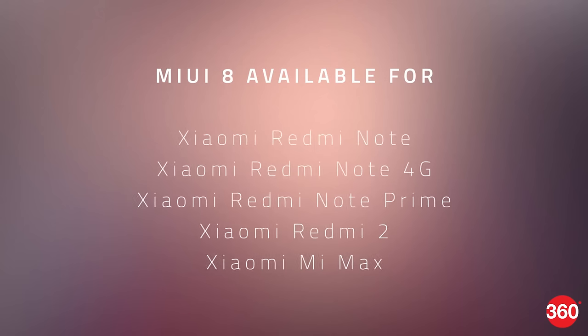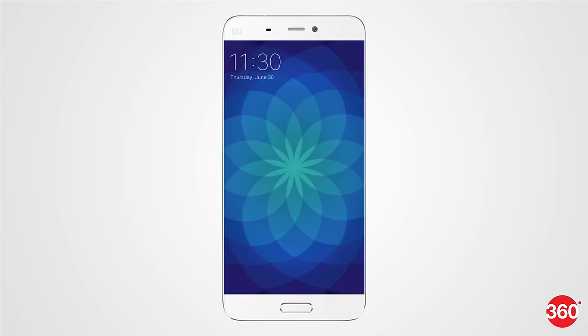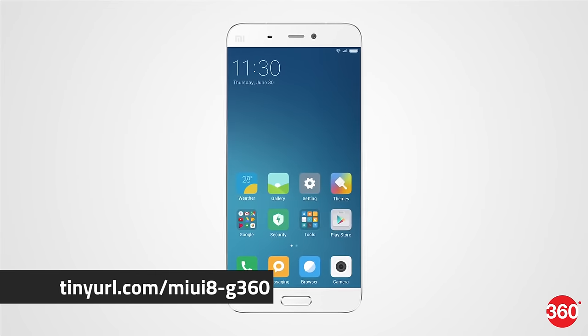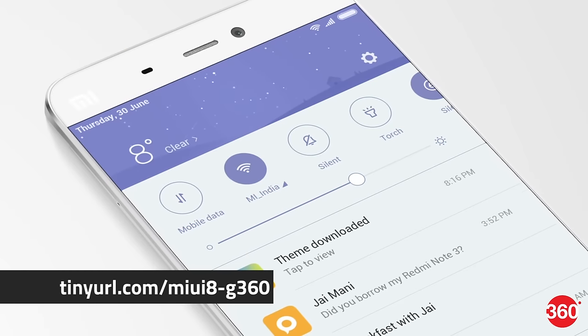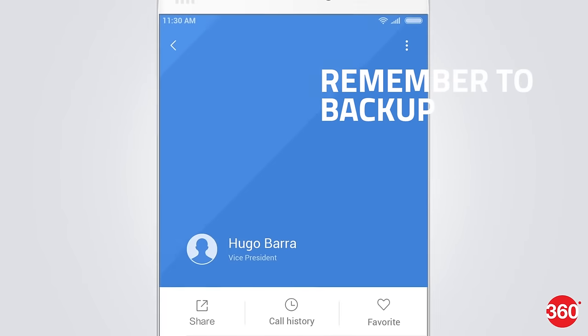Xiaomi's MIUI 8 Global Developer ROM is now available for the Redmi Note, Redmi Note 4G, Redmi Note Prime, Redmi 2, and the Mi Max, with more phones to follow. If you're eager to try out the latest version of MIUI on your device, simply head to the MIUI forum where you'll find detailed instructions on how to set it up. You'll find a link in the description below. Just make sure you've backed up all your important data before proceeding.